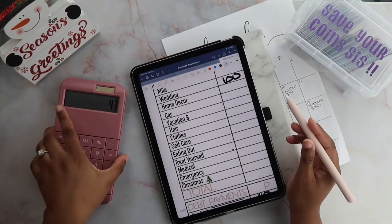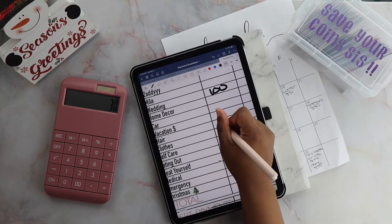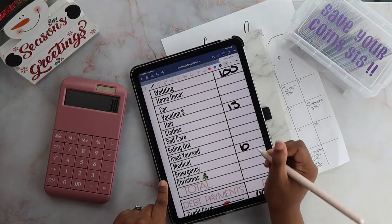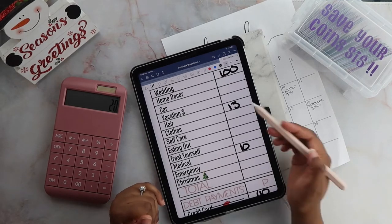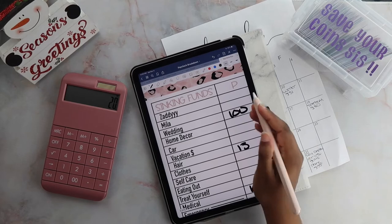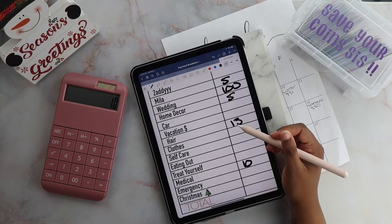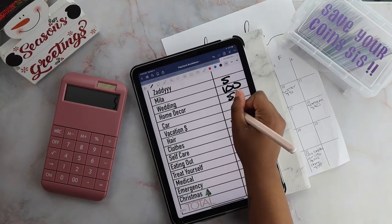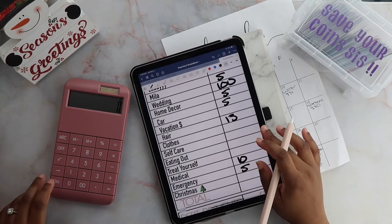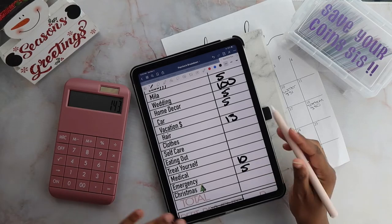I have $43 left and my hair envelope has to get stuffed. When you're doing your sinking funds, start with your high priority. Medical is getting $10 because I have a dermatologist appointment — which I might cancel, honestly. Now I have $20 left to play with, so I'm going to give my dog Myla some money, home decor some money, and my car is definitely important. Emergency is getting the last $5. So five plus 100 plus 10 plus 13 plus 15 equals $143.